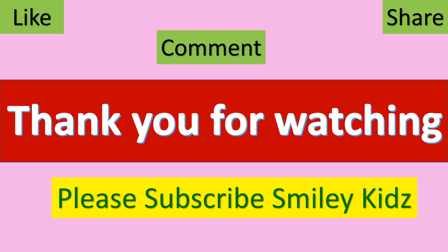Hope you liked this video. Do comment and share with your friends. Please subscribe to our channel Smiley Kids. You can watch other videos in our playlist section of our channel.